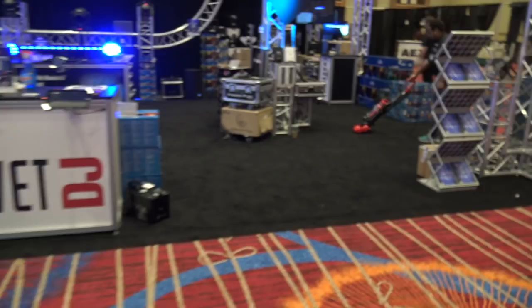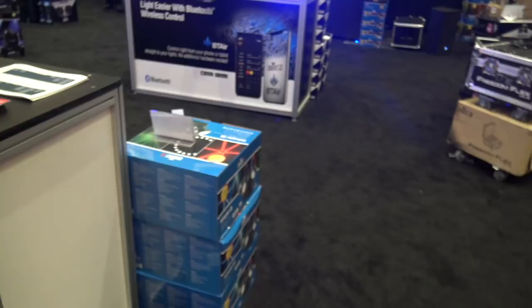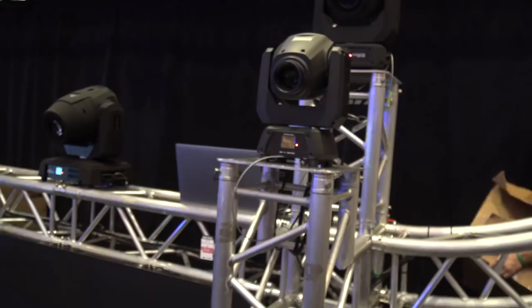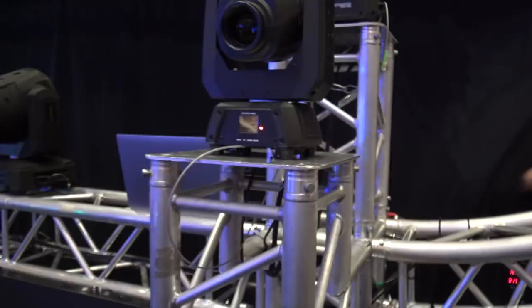Over here at Chauvet — they're getting set up. IDJ Now is doing the show special pricing here for Chauvet. They've got the new Intimidator Spot 260 here, set up and ready to roll. We're going to come back and learn more about that.